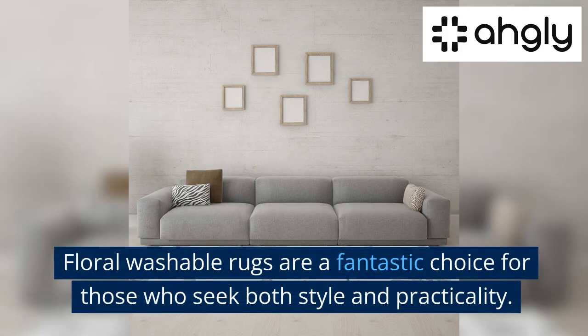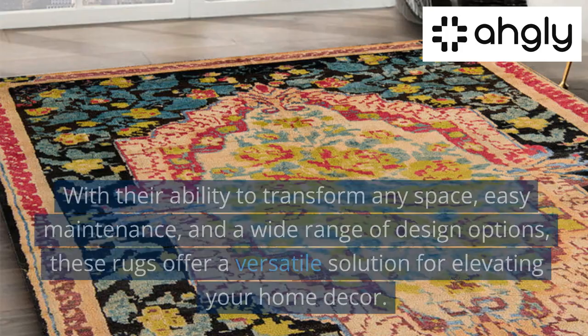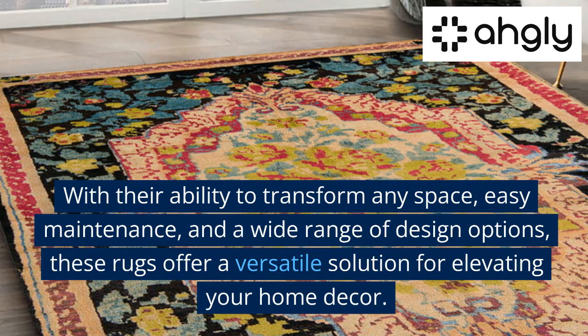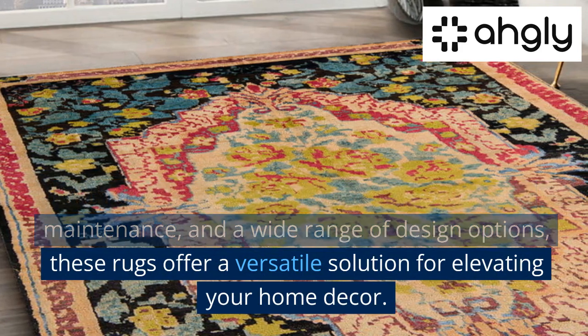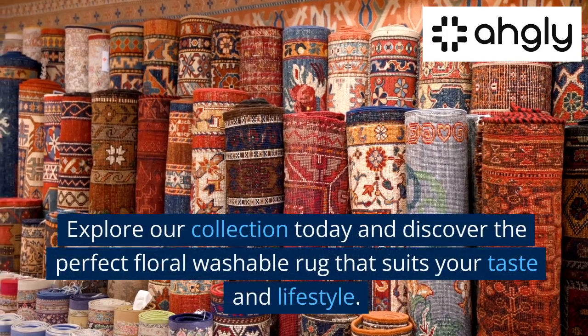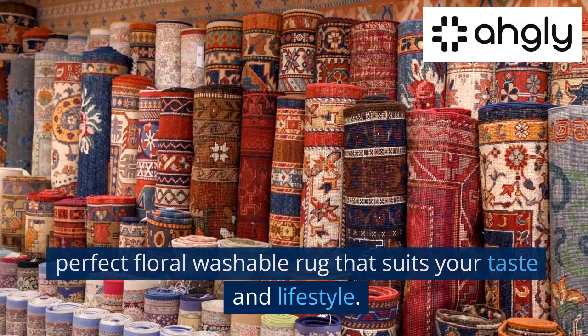Floral washable rugs are a fantastic choice for those who seek both style and practicality. With their ability to transform any space, easy maintenance, and a wide range of design options, these rugs offer a versatile solution for elevating your home decor. Explore our collection today and discover the perfect floral washable rug that suits your taste and lifestyle.